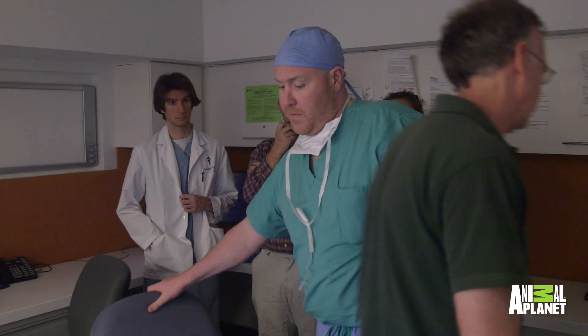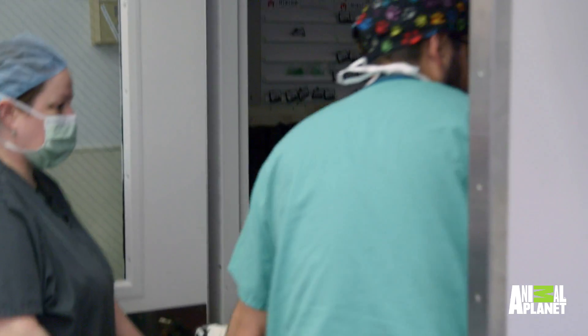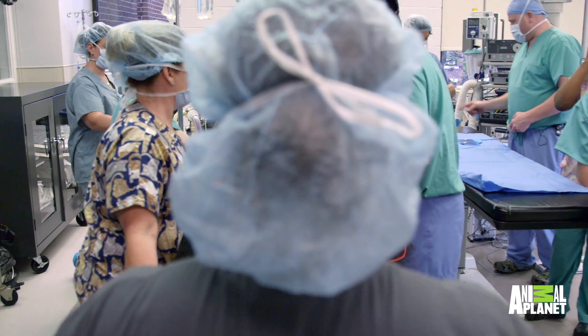We invited Keith to scrub in and join us for the procedure. The goal now is just to go in and get it out, and then if there's any damage that we need to fix while we're in there, we can do that.